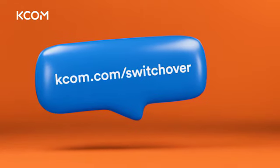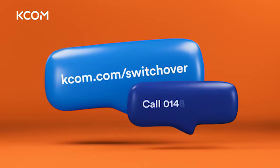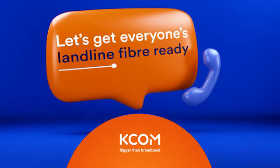Find out how you can get ready at kcom.com/switchover, and if you need an extra hand give us a call on 01482 484 272. Let's get everyone's landline fibre ready.